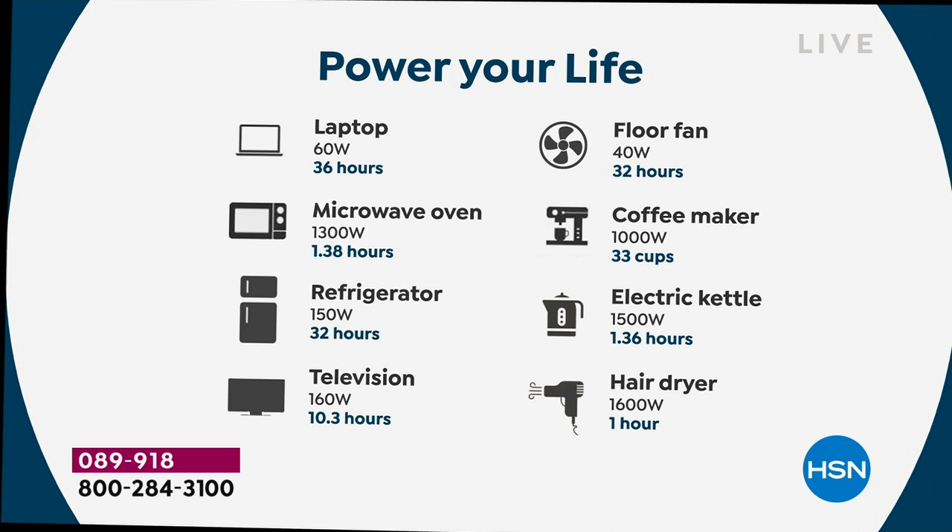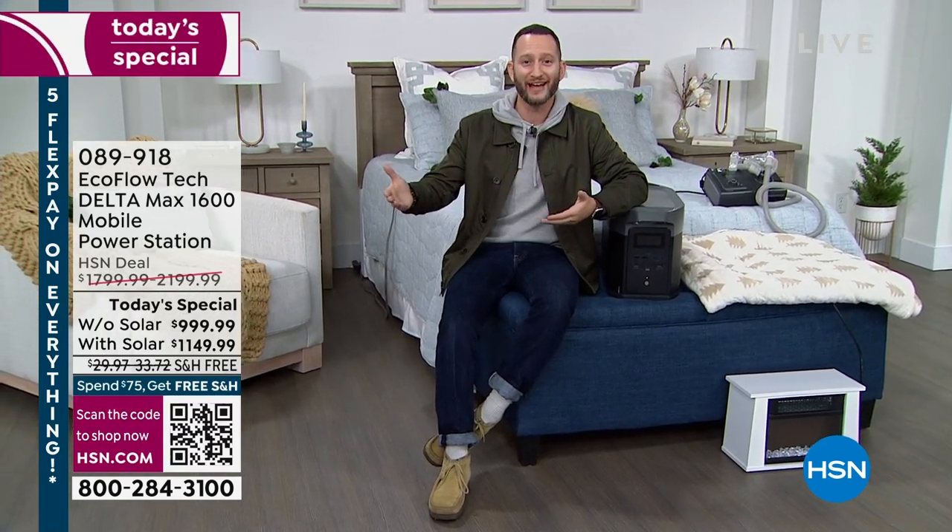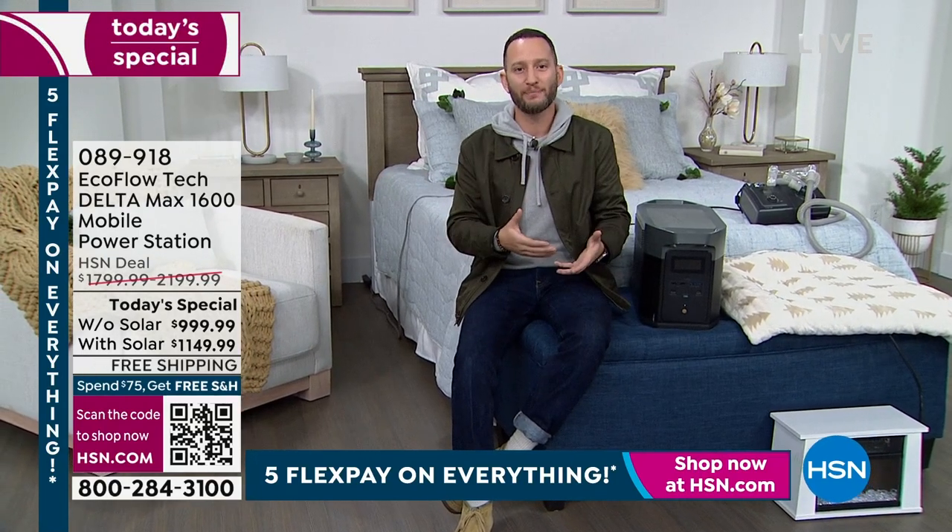A full-size refrigerator for 32 hours, or a microwave for nearly two hours — look at the wattage: electric kettle at 1,500 watts, microwave oven at 1,800 watts. These are real practical use cases, things that you use every day. Your refrigerator, your microwave — if you want to continue to have life continue the way it is, that's why you need power. We've always been reliant on the grid, but what happens when the power goes out everywhere and we don't have the option of independent power?